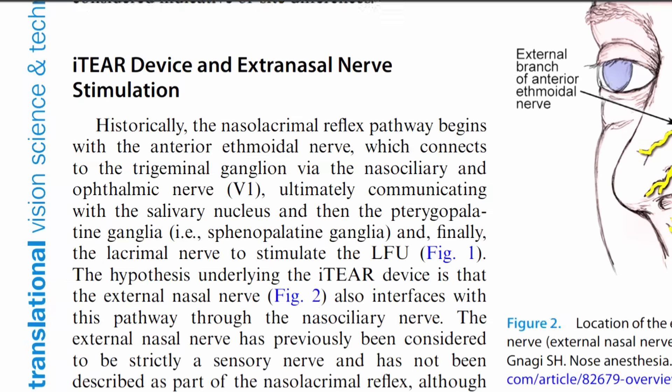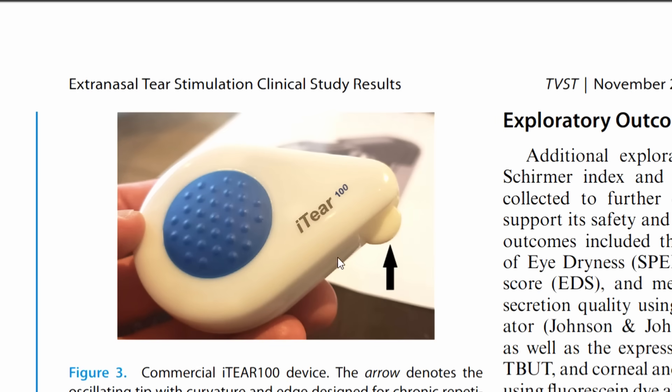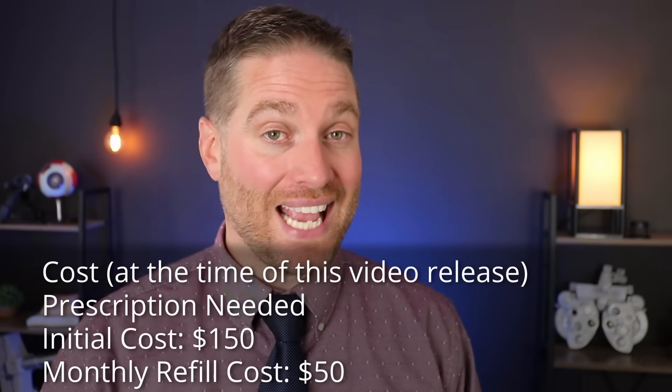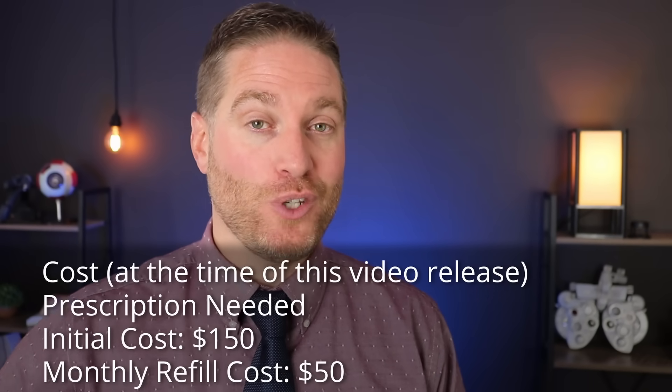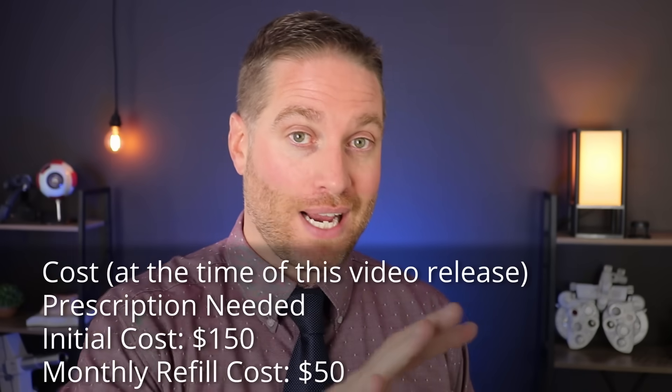The new device that just got FDA approval for neurostimulation is called the Eye Tier 100. This device is safer and more comfortable — instead of electrical stimulation up the nose, it has a vibrational stimulant on the outside of the nose. You use it for 30 seconds on each side of the nose twice a day, and studies showed that over time with continued use it did improve basal tears and dry eye symptoms. I haven't been able to get my hands on it yet, but once I do I'll do a full in-depth review.